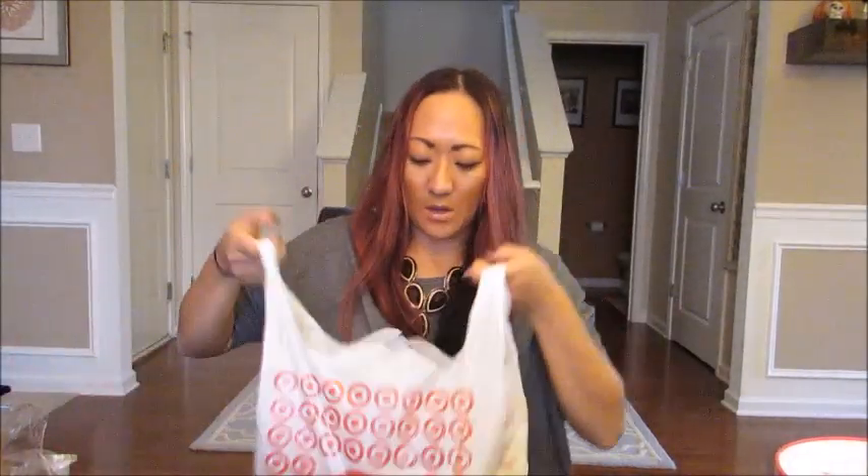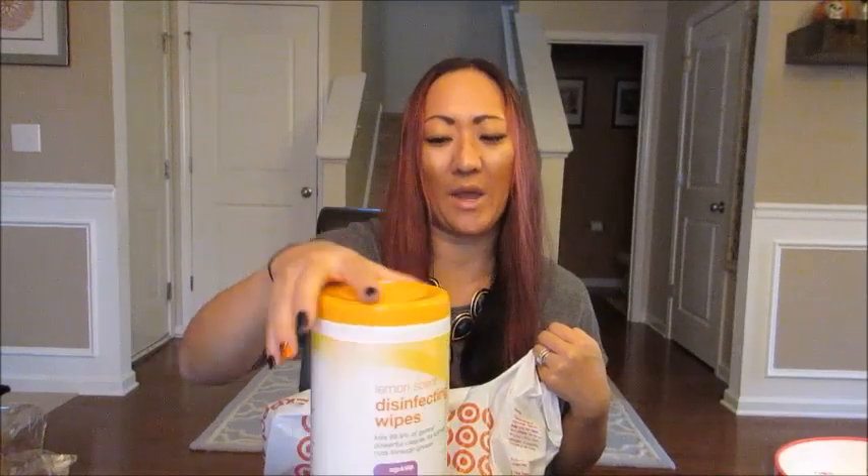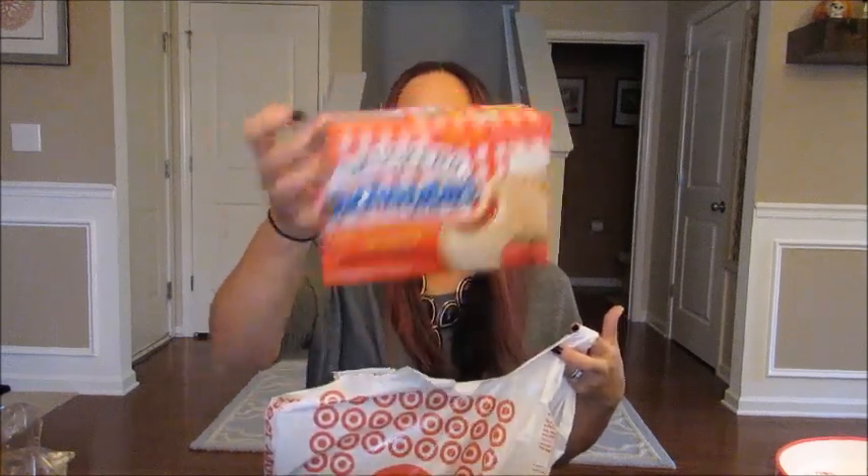I got some Pepperidge Farm soft-baked chocolate chip cookies — my son really likes these, so I give them in his lunch or as a treat. I also picked up the Up & Up brand disinfecting wipes, which were 30% off on Cartwheel. I do have some already, but I figured it would be nice to keep in my pantry or send to school since we're getting into flu season. His classroom is really big on sanitation.